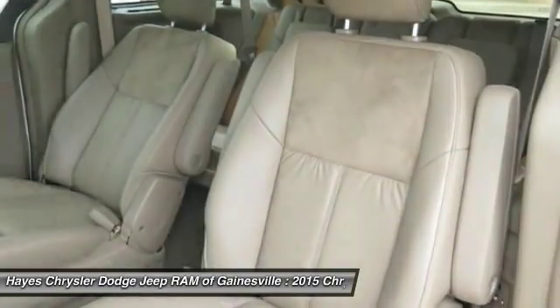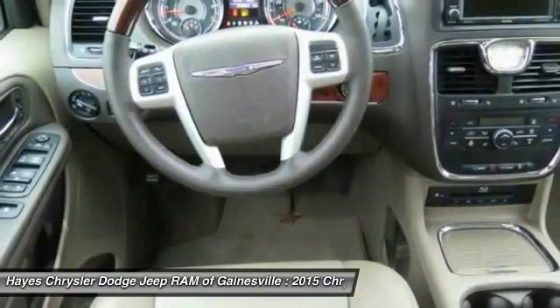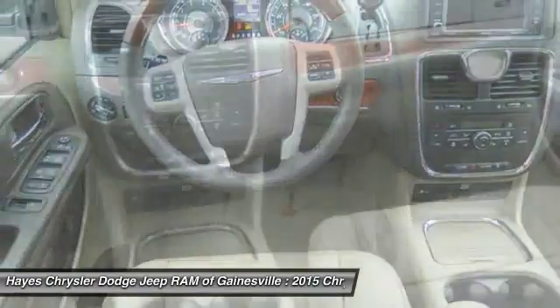Air Conditioning Front, Home Link, Garage Door Opener, Power Steering, Cruise Control. Your new ride is just a phone call away.